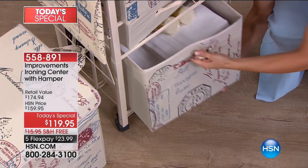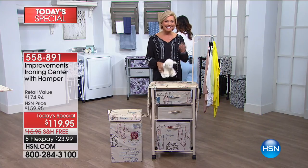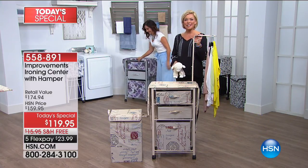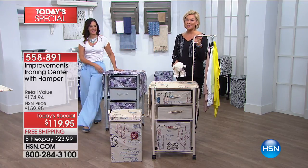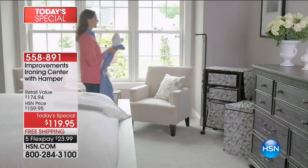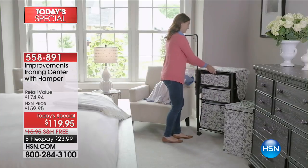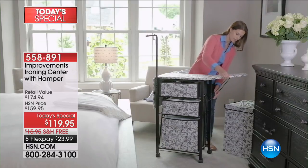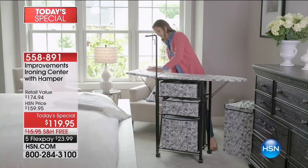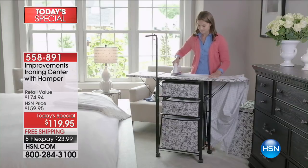We're going to the phones to welcome Mary in Tennessee who owns the original model. Mary, do you love your ironing center? She got it for her sewing and puts her sewing stuff and fabrics in the drawers, and if she needs to iron something it's right there. Isn't it so nice to have everything at close reach? It doesn't make ironing such a chore — it really takes the dread out of ironing.